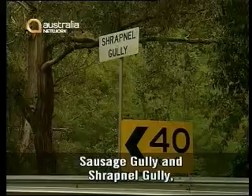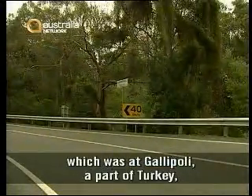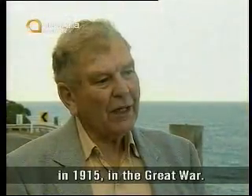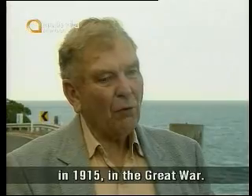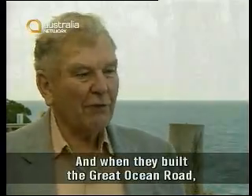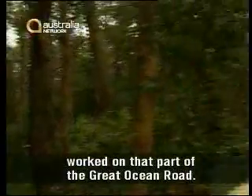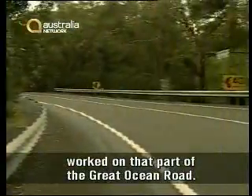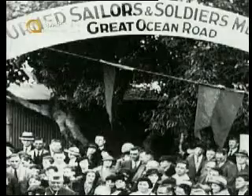Nobody died. The Sausage Gully and the Shrapnel Gully are named after Anzac Cove, which was a Gallipoli part of Turkey in 1915 in the Great War. And when they built the Great Ocean Road, some of the men who were in that campaign worked on that part of the road. They named it after the two big battlefields that were there.